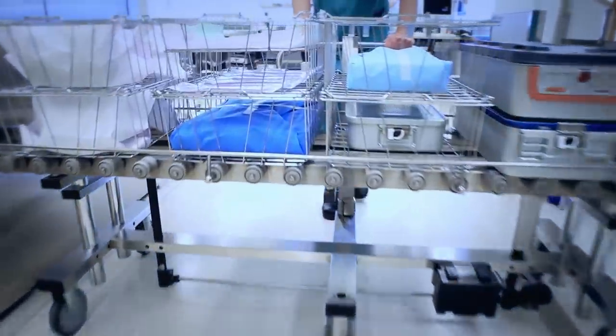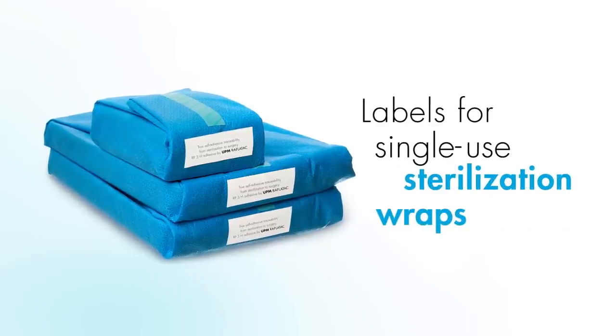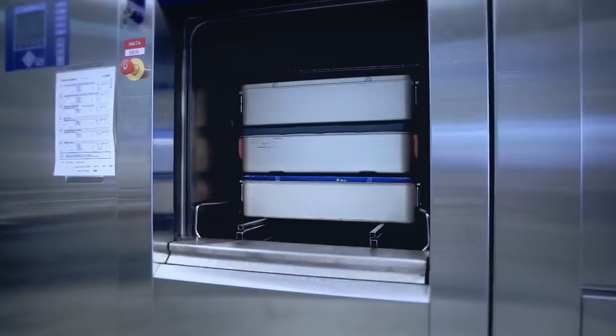We have label materials that can also take the heat. Our labels used for single-use sterilization wraps with surgical instruments in hospitals stand up to the extremes of sterilization by steam autoclaving.